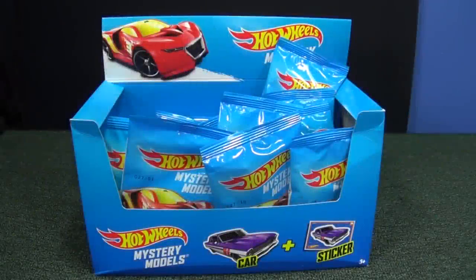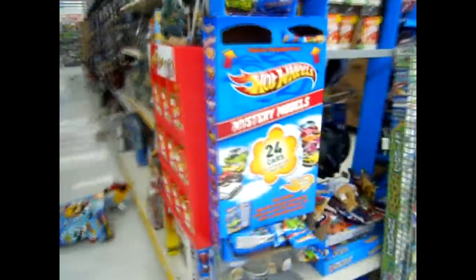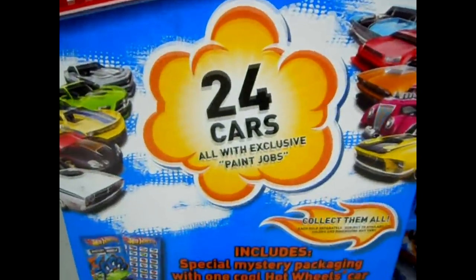Hot Wheels Mystery Models have been around for a few years. They show up in these little boxes. When they first came out they were in a tall cardboard box — this is some in-store footage from November 2011, one of my early videos. They used to hang on the end but those boxes didn't last very well. Now they sit on the shelf.